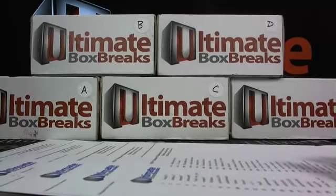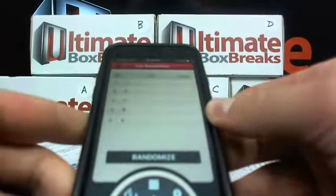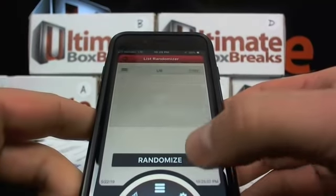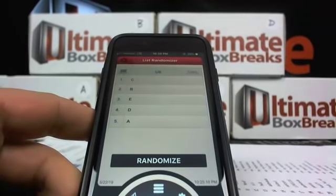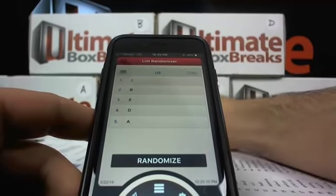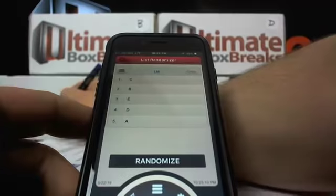Penny of a pound for the card — that's exactly it. We need to figure out which box we're going to do with which round. Break number one is going to have box letter C, then B, then E, D, A.